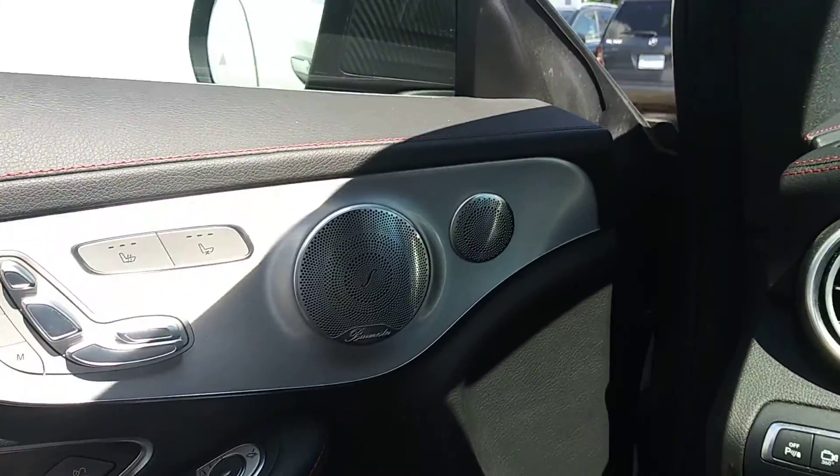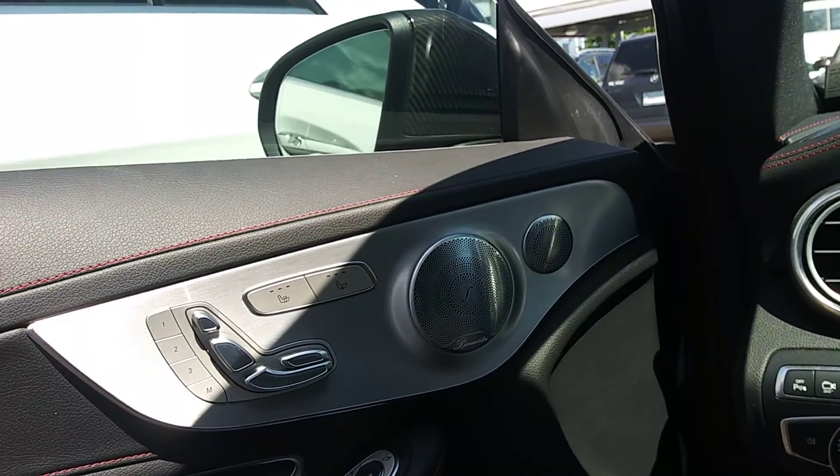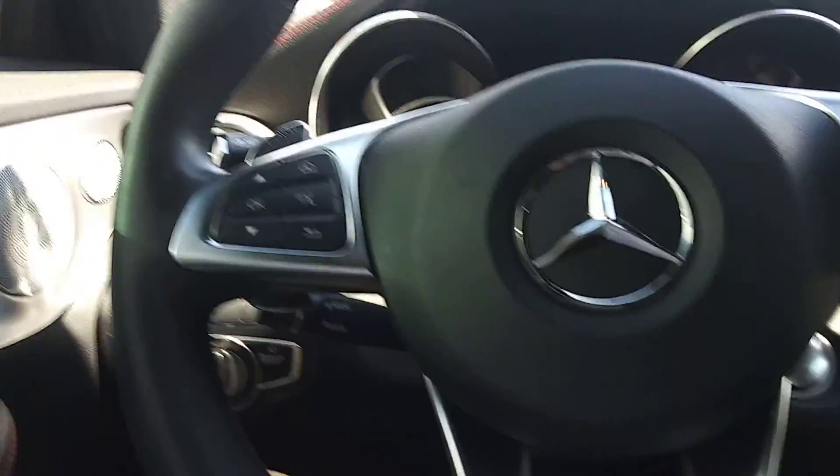On the side, you'll notice it has the Burmester premium sound system. Heated seats and cooled seats, which is really nice. It has the real wood trim here.